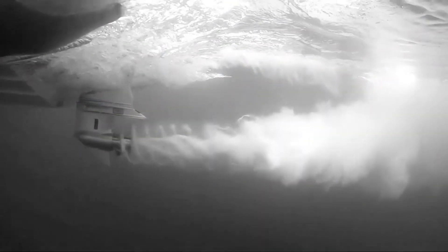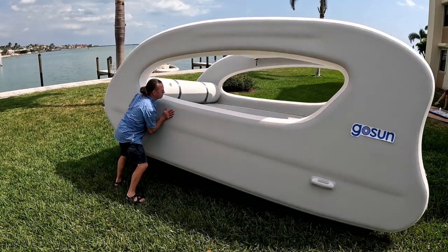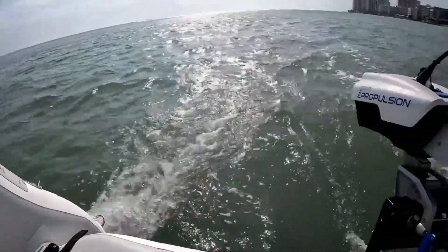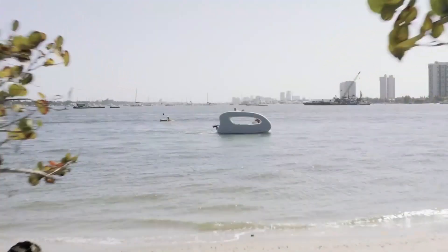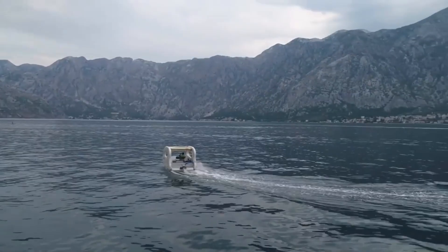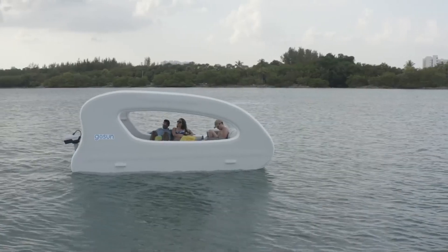A single charge of the Elcat's battery allows it to travel up to 25 miles at a cruise speed of 3 miles per hour, with a maximum speed of 6 miles per hour. Because of its adaptability, it can accommodate a wide range of aquatic activities in addition to cruising.